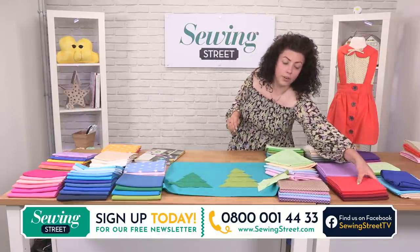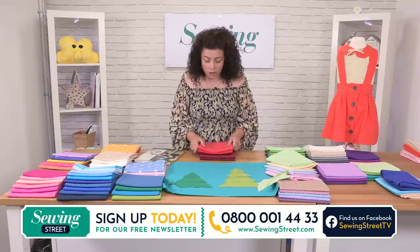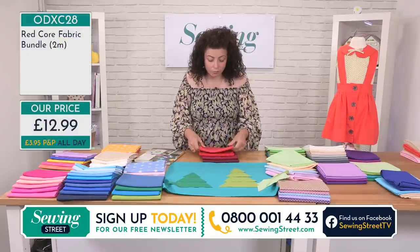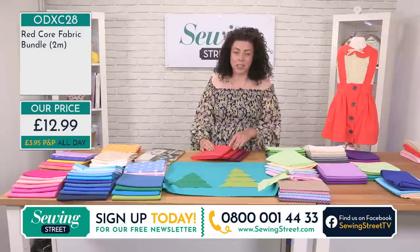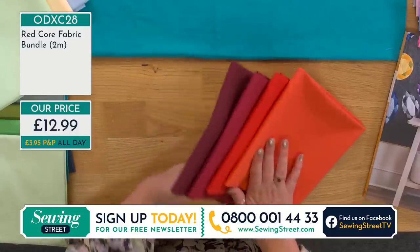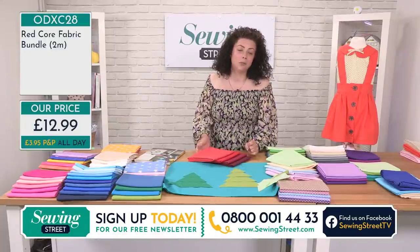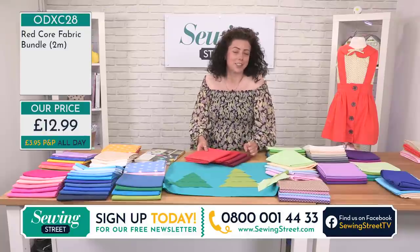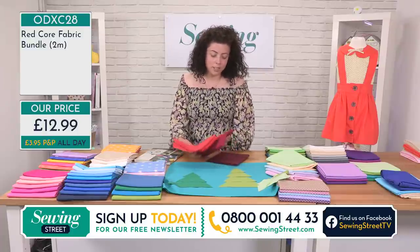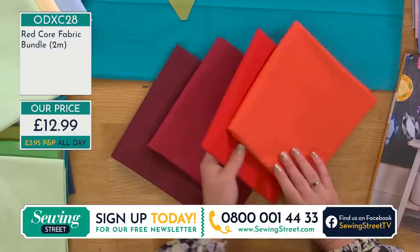I've got 20 minutes — I'm going to whiz through the bundles. I know loads of you have been on the website already checking out which ones you want and what projects you've got in mind. I'm going to do the red bundle next. I really like this bundle. If you watch the show, you'll know I have a small obsession with orange at the moment — I've painted lots of things in my house orange. I actually dyed some cushions orange and then Googled it and found out it means craving social interaction!